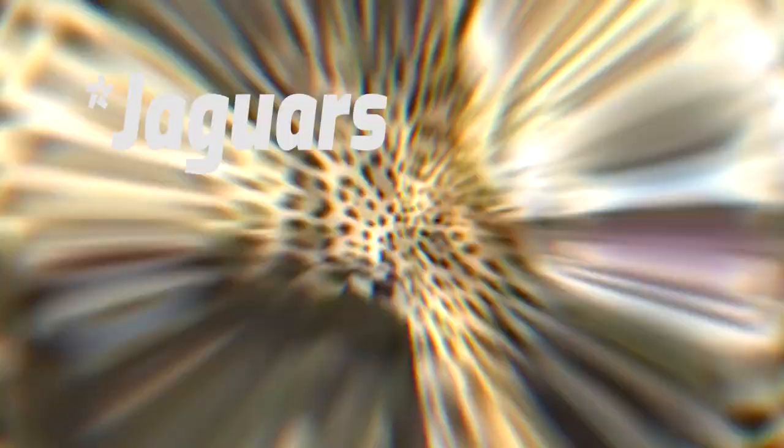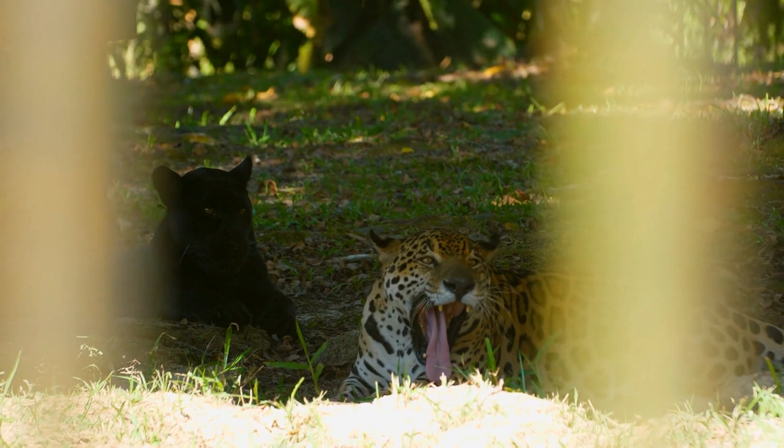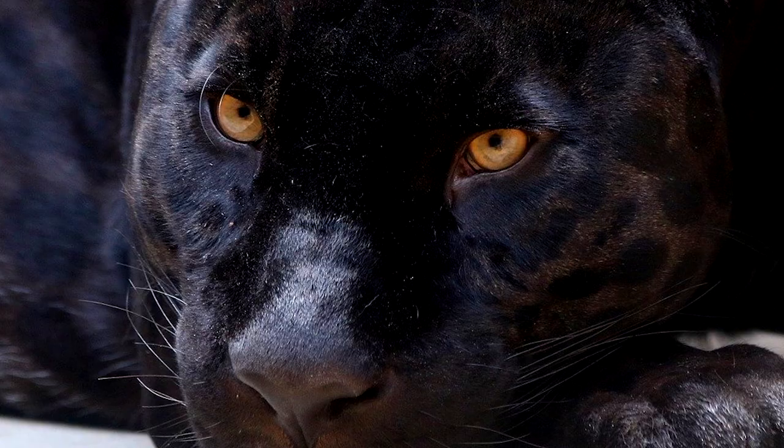To the untrained eye, jaguars can be mistaken for leopards, but you can tell the difference from their rosettes — circular markings. Jaguars have black dots in the middle of some of the rosettes, whereas leopards don't. Jaguars also have larger, rounded heads and short legs. Jaguars can be melanistic, where they appear almost black. Melanistic jaguars, and also leopards, are known as black panthers.